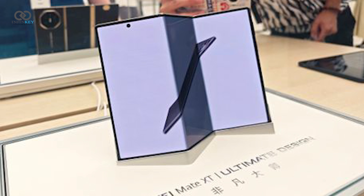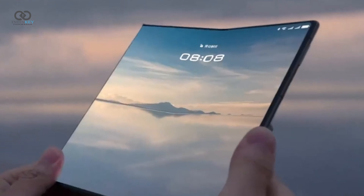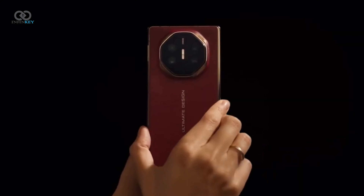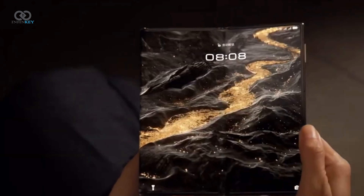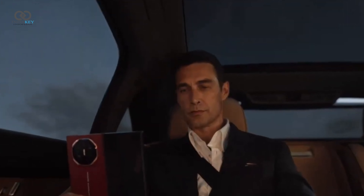On 10 September, Huawei launched the Mate XT Ultimate Design, the world's first tri-fold smartphone. This revolutionary device unfolds into a full-size tablet and folds back into a traditional phone, setting a new benchmark in smartphone technology.